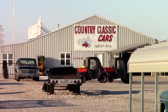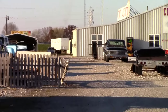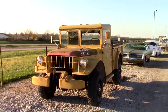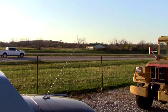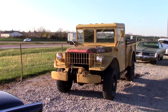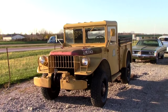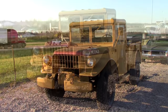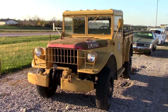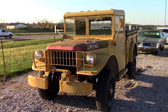Today I'm coming to you from Country Classic Cars here in Staunton, Illinois. I'm right out next to the interstate in front of their place, so there's going to be quite a bit of highway noise — hopefully you can still hear me. This vehicle is pretty darn cool: it's a 1964 Dodge M37 Power Wagon, painted in yellow because it was used by the Forestry Service in Wyoming as a firefighting vehicle, so that's why it's not in army green.